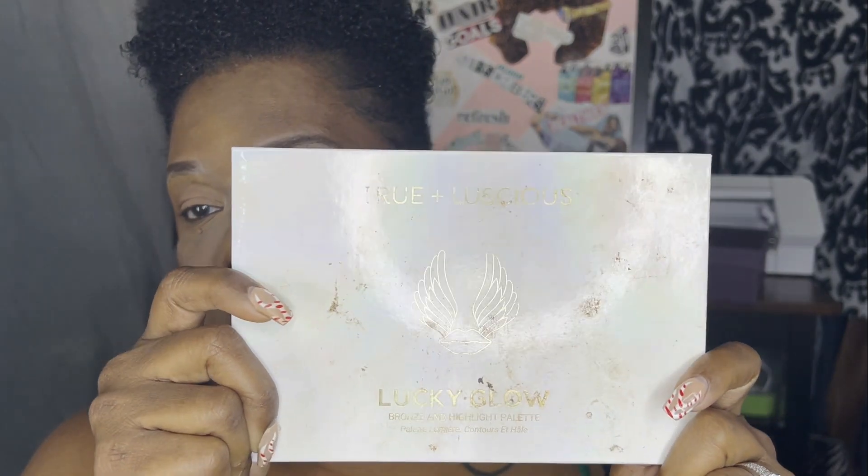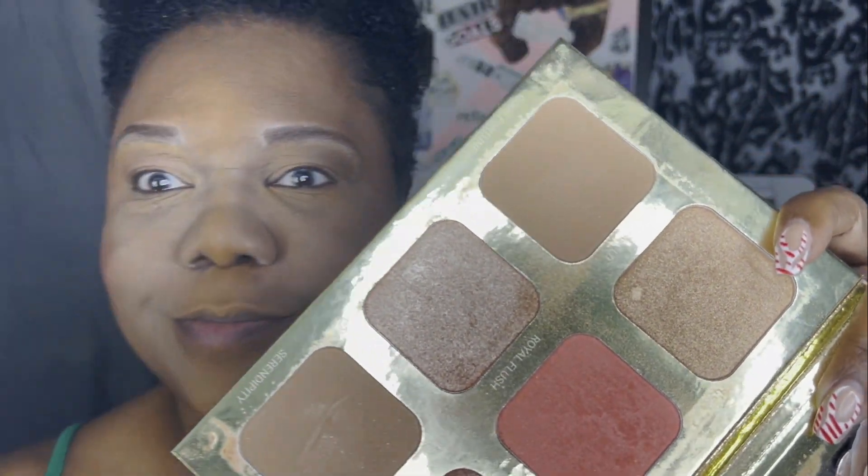The last thing I do is take my highlighter — I still wear highlight but not a lot. This is the True Luscious Lucky Globe bronzer and highlight palette. You can tell which shade I like the most. It's called Triple Seven — it has all these pinky bronze tones and I love it. I just put some on my nose going up, and sometimes on the sides.